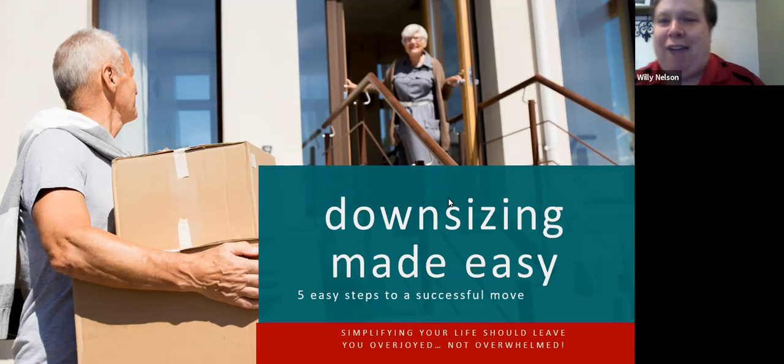Good afternoon everyone. My name is Willie Nelson, and I'm grateful for the opportunity that Denise Cox has given us today to present one of my favorite topics: Downsizing Made Easy — the five easy steps to a successful move. I'm a certified senior housing professional with the Senior Real Estate Institute, and a Realtor licensed in both Kansas and Missouri.